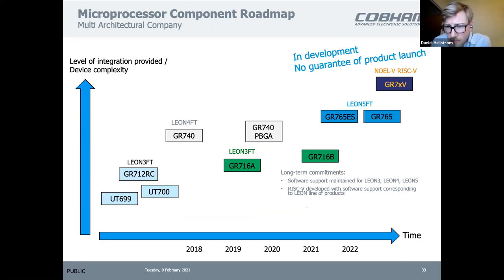On the component side there's a similar roadmap. We are making available the plastic version of the 740. We are developing the 716B, an upgrade from the 716A microcontroller. We have just started the 765ES engineering sample and thereby also the 765. And we are working on the architecture for a new component based on RISC-V.